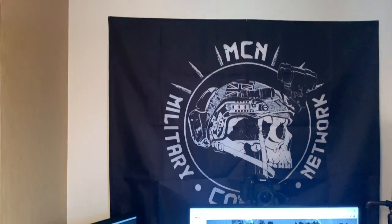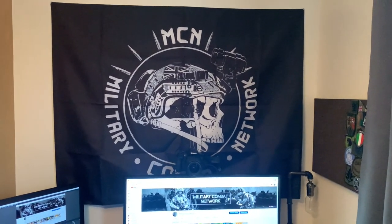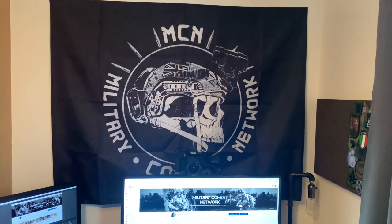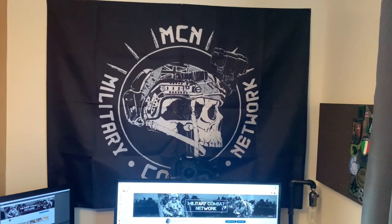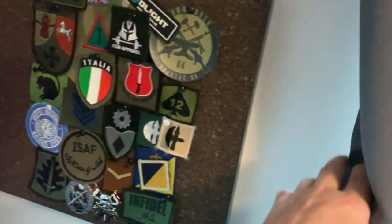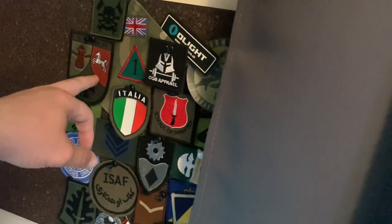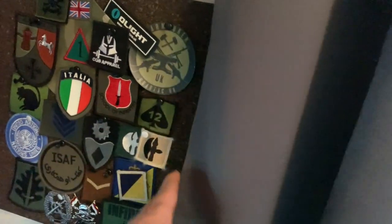On the wall we've got the first prototype of the Military Combat Network flag — it's folded over so it's not as long as it actually is. That's the original MCN logo which has been up from pretty much day one. I drew it up, paid a designer to turn it into a logo, then added copyright. On your right there are a lot of flashes — I traded many of these with other soldiers on NATO exercises, including German and Italian soldiers.